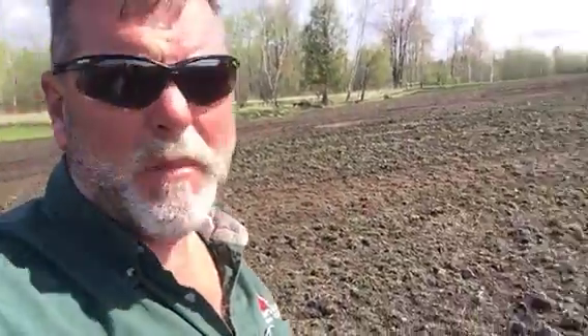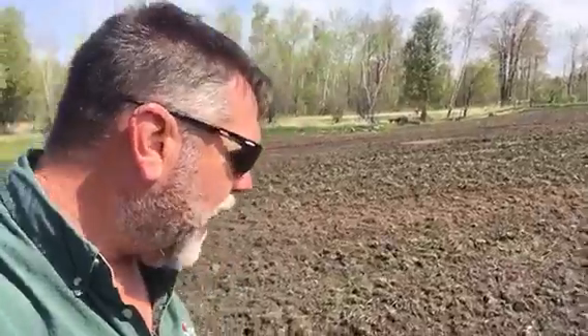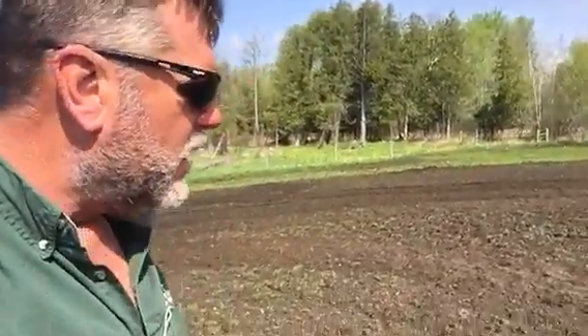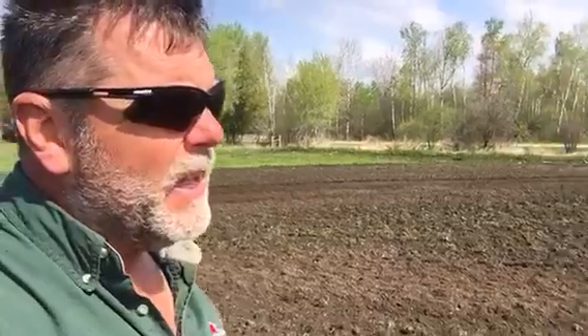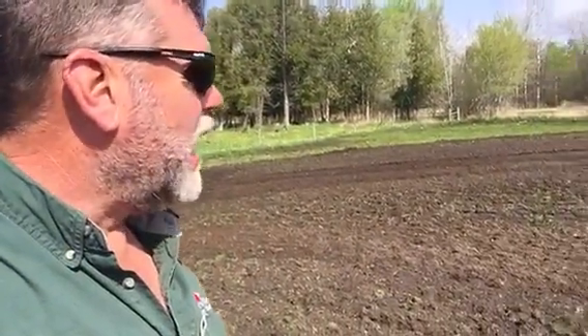Hey, this is Mark coming to you from Baker's Green Acres. Today's the 15th of May 2018, and what I'd like to show off today is something I referred to the other day — I said I've got some soil here that is very good. So this is it.